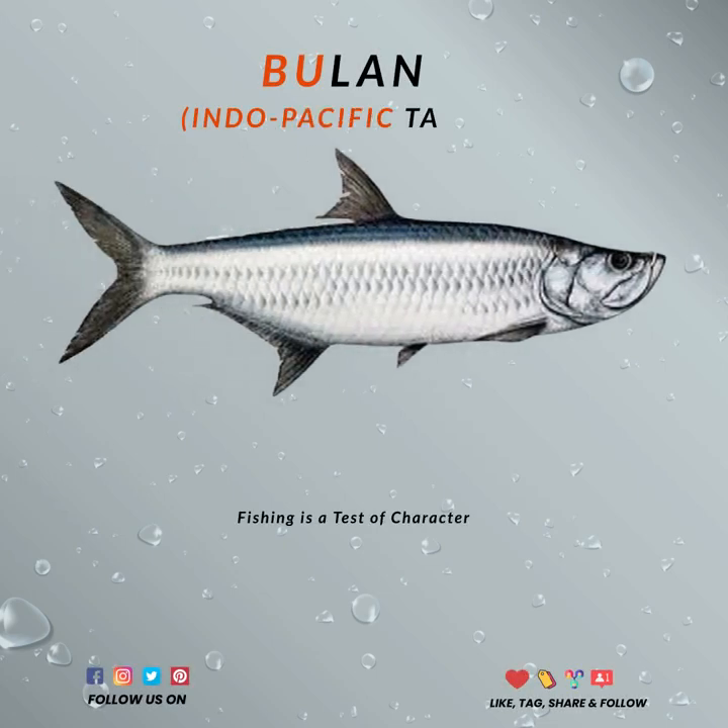Hello, it's me again. Do you know what fish species loves acrobatics? Well, you got it right. It's the tarpon.